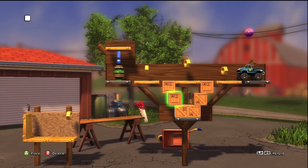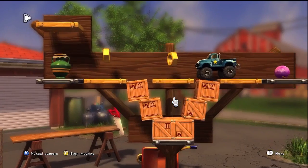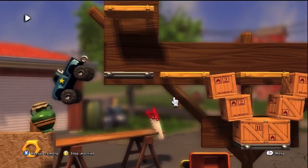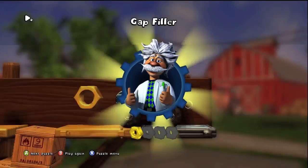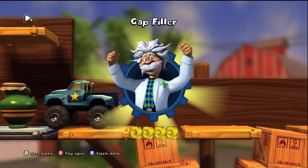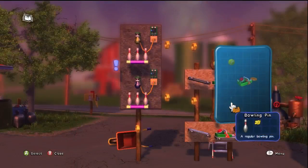As you can see, Crazy Machines is a puzzle game that borrows more than a few ideas from the Incredible Machines series. Players manipulate Rube Goldberg devices in order to achieve simple goals, like breaking a base, for example, or knocking over bowling pins.